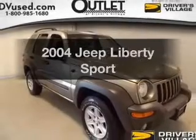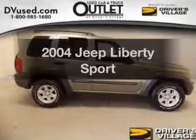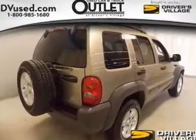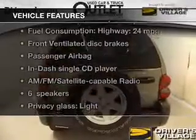Imagine yourself in this 2004 Jeep Liberty — this is the set of wheels you've been looking for. The powertrain includes four-wheel drive with a reliable six-cylinder engine connected to a smooth-shifting automatic transmission.